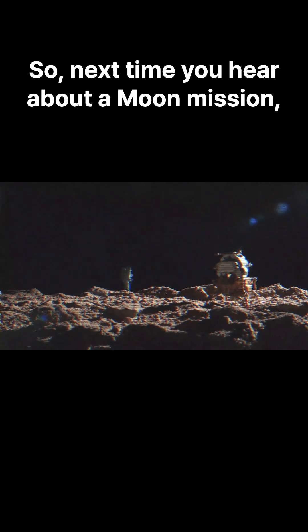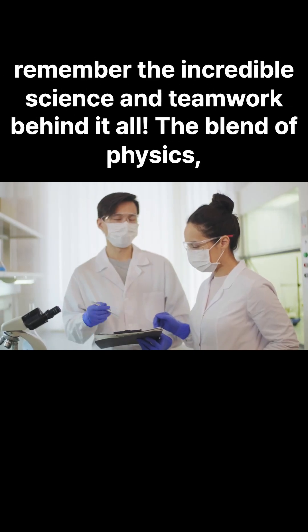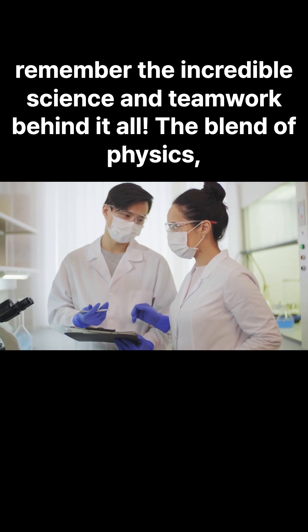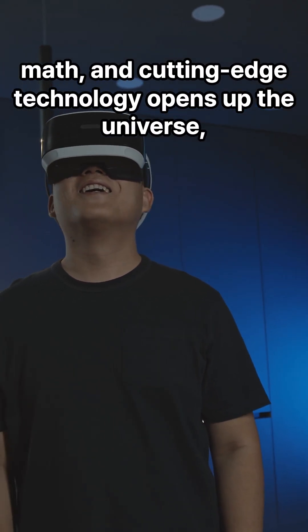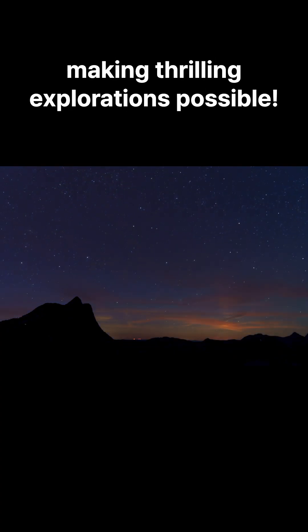So next time you hear about a moon mission, remember the incredible science and teamwork behind it all. The blend of physics, math, and cutting-edge technology opens up the universe, making thrilling explorations possible.